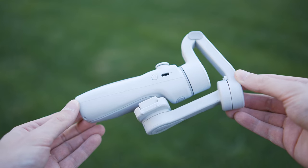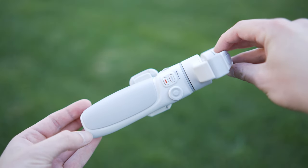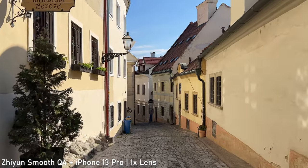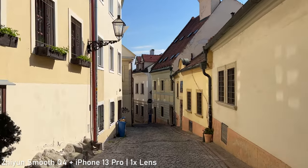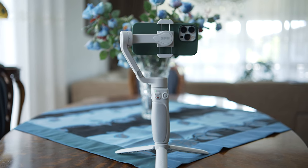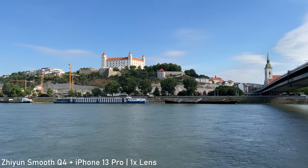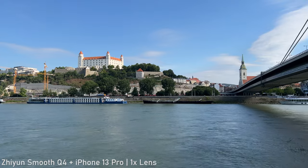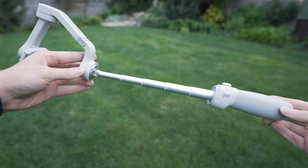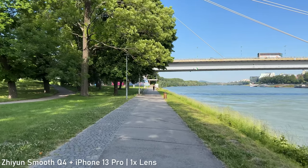If you care more about portability, the Smooth Q4 is a better choice. It is a collapsible gimbal that can be folded into a very small package. The performance is still really good though — it has a very decent grip and is generally easy to use. The balancing is a little bit less convenient than with the Smooth 5S but still pretty easy. It comes with one detachable light and is ideal for traveling, for users who need something compact that provides good performance at the same time.